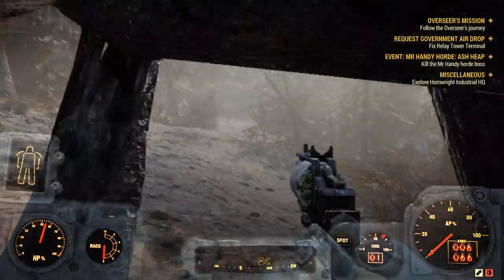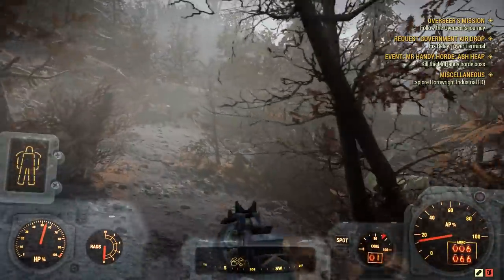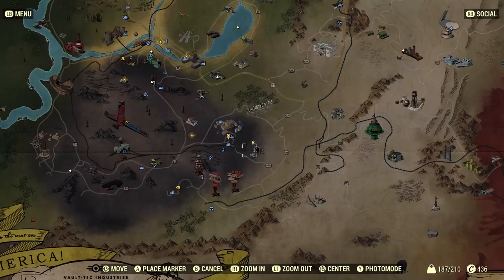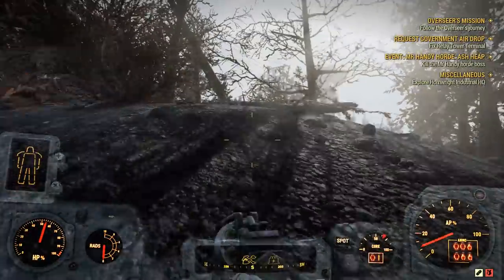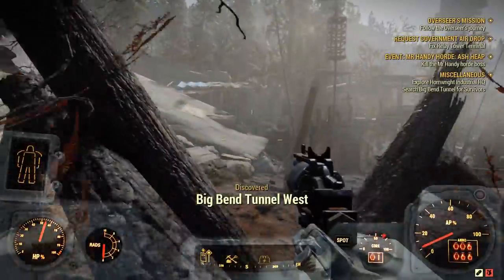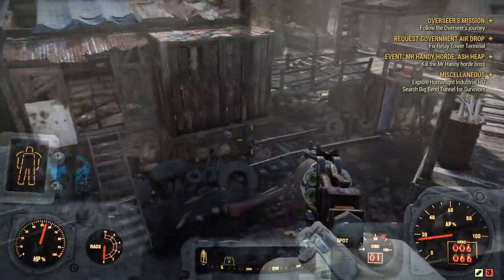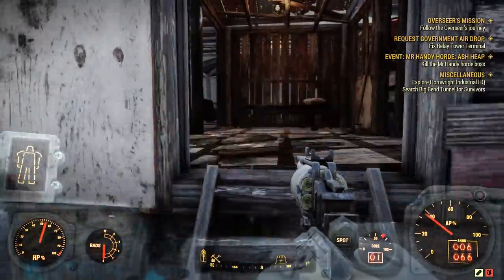We're gonna discover some sort of mine up here — that's good. Discovering locations is good because we could always head over to them next time. There's some sort of generator up ahead. This is actually Big Bend Tunnel West — we're about to discover it right here! Well then, off we go. Oh, there's something telling us to go in here — 'Search Big Bend Tunnel for survivors.' Looks like they had a cool little base popping off on the outside.